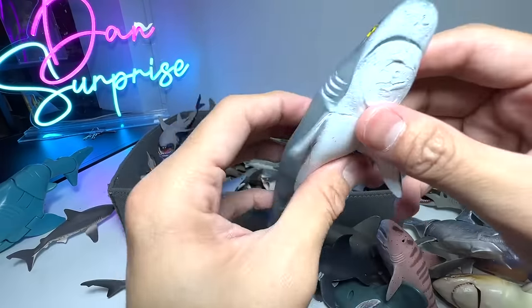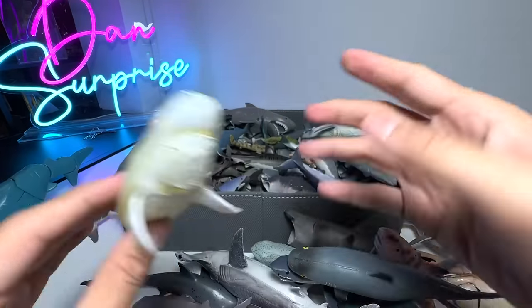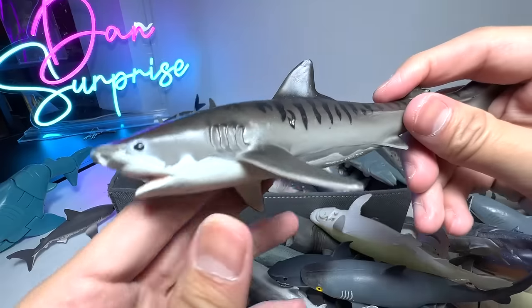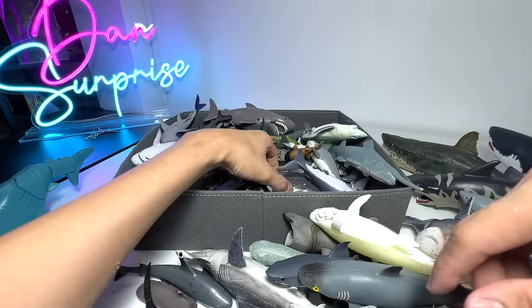This one I'm not too sure about — I think it's a Great White as well. This one I think is a Ghost Shark — I'm not exactly sure, so if you guys know, let me know down below. This is a Tiger Shark for sure — it's written right here from Safari Ltd. Quite an old figure, 1993. Very, very old figure.